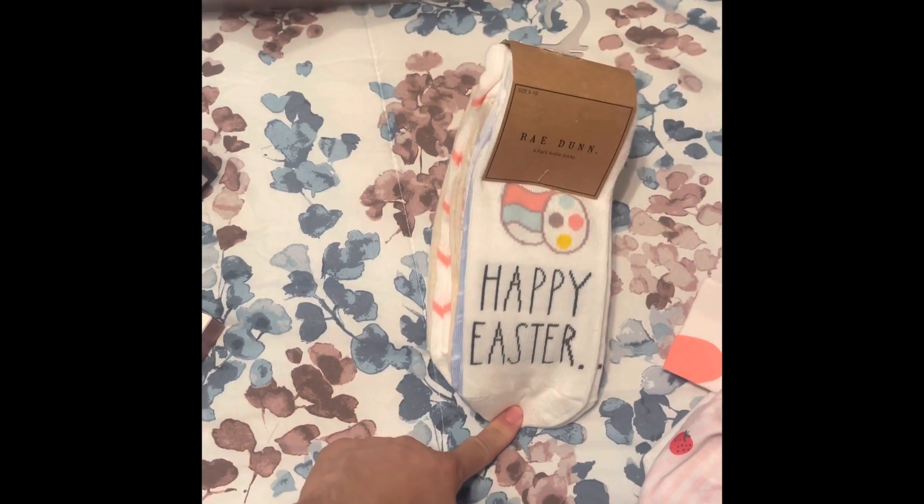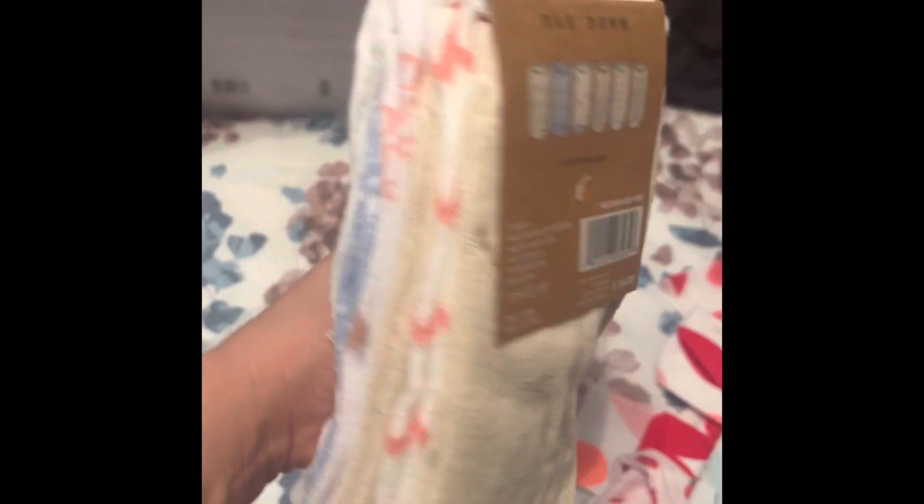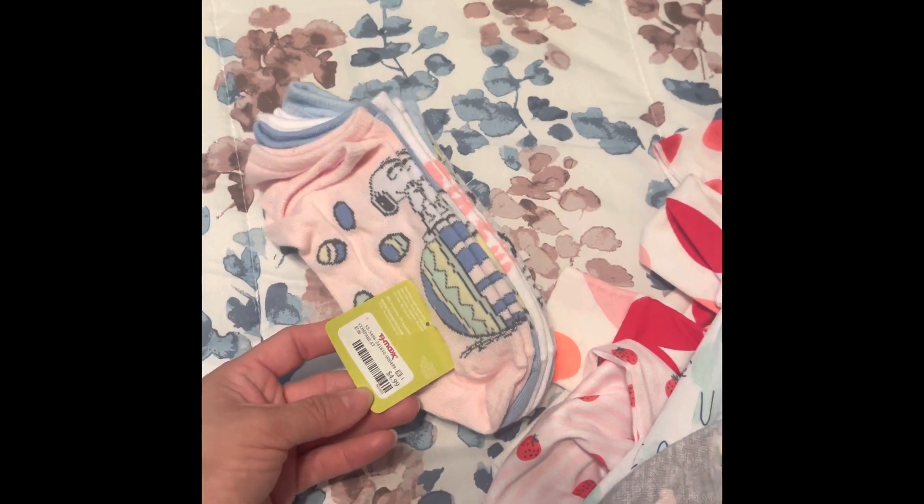I got me some no-show socks — I think these were $5.99 for a pack of six. I thought they were adorable. Then I got some Snoopy Easter ones, $4.99 for a pack of six. I like to walk around the house in these and wear them with shoes.